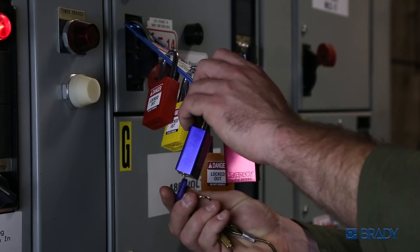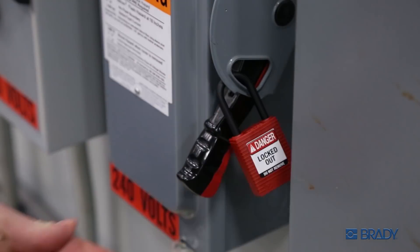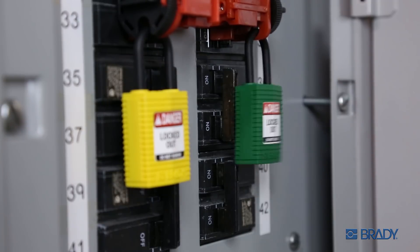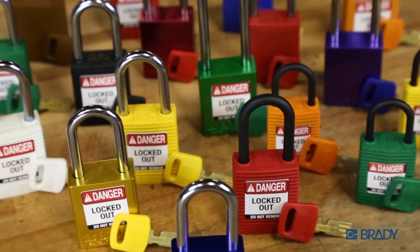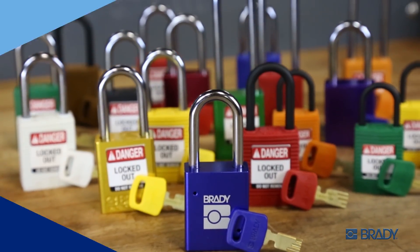With aluminum and non-conductive nylon bodies and shackles, you'll always have the right lock for every lockout situation. Ultimate key precision, advanced key security — the Safe Key lockout padlock system from Brady redefines the standard for lockout safety.